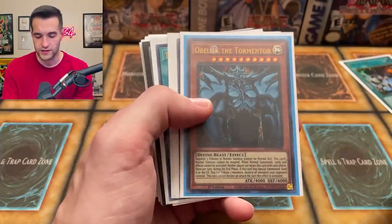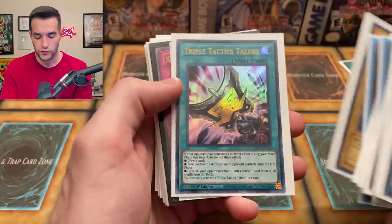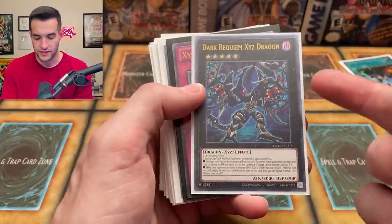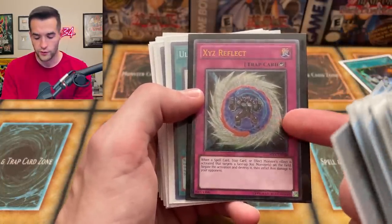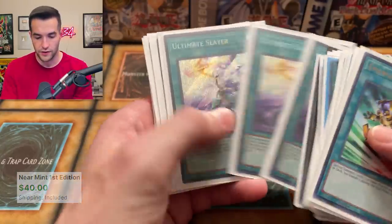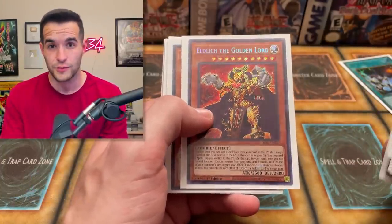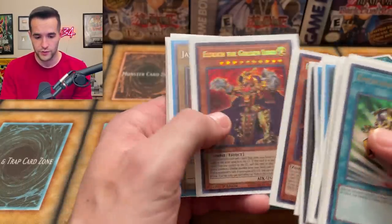Obelisk of the Tormenter — I guess it was the Obelisk and Slifer decks. Trihorn Dragon, a reprint secret rare, beautiful. Triple Tactics Talents from Mega 10 2021 — still a very good card. Dark Reckbeam, Xyz Dragon — there's another Ultimate Rare. Xyz Reflect. Here's an Order of Chaos one — I don't know much about it but it's from Order of Chaos, cool. Ultimate Slayer — I think we had a play set of those, very solid card. Eldritch the Golden Lord — I think he's still around $60 because his only reprints came in gold, Maximum Gold and Maximum Gold Eldorado — not a high rarity people want, so this is the one that stays valuable. Two of those.